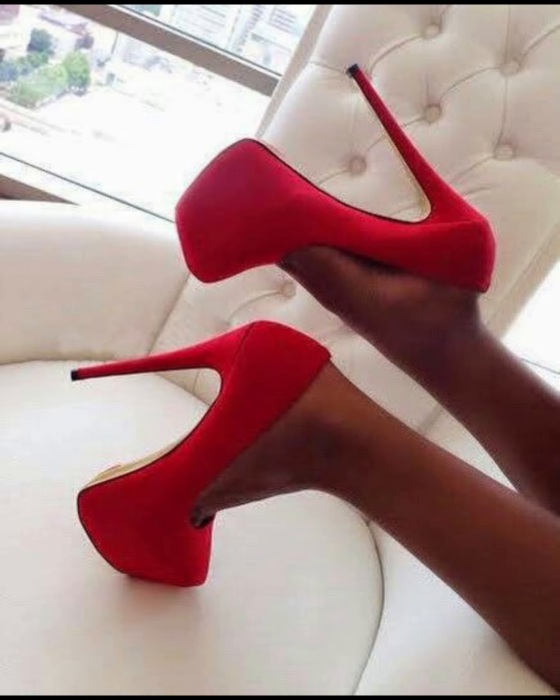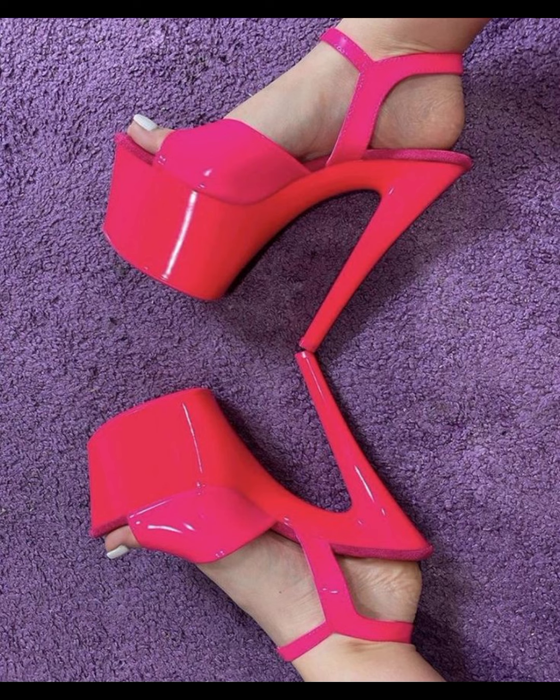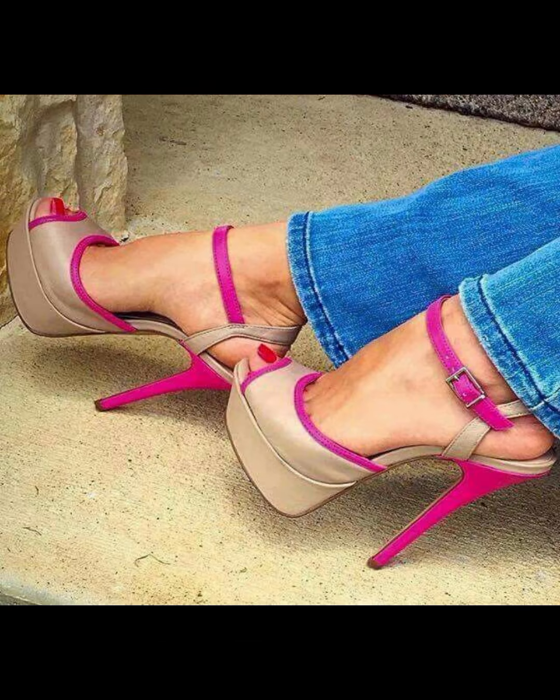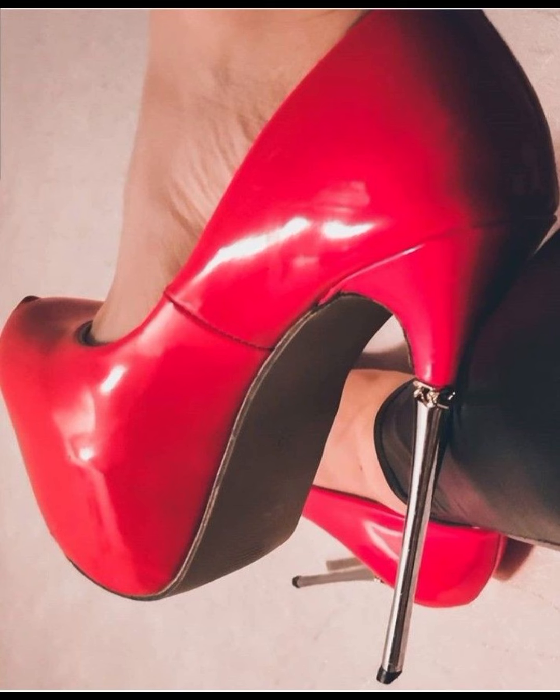Hi everyone, welcome back to my YouTube channel. Today we're diving into the fascinating world of high heels for women. High heels are not just a fashion statement — they are a symbol of confidence and empowerment. Let's start.